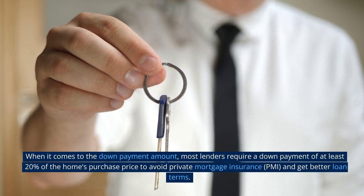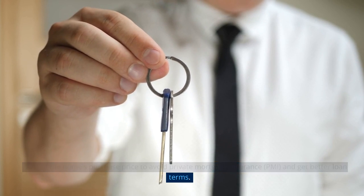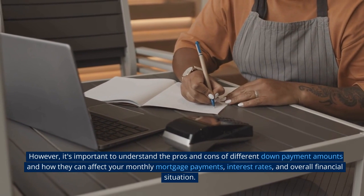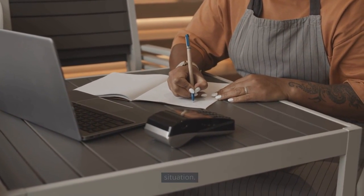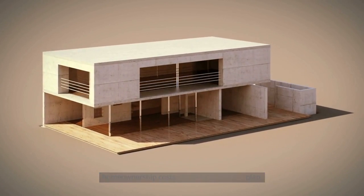When it comes to the down payment amount, most lenders require a down payment of at least 20% of the home's purchase price to avoid private mortgage insurance (PMI) and get better loan terms. However, it's important to understand the pros and cons of different down payment amounts and how they can affect your monthly mortgage payments, interest rates, and overall financial situation. Once you know how much you need to save and have factored in other homeownership costs, it's time to create a plan.